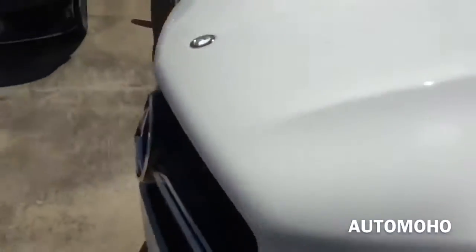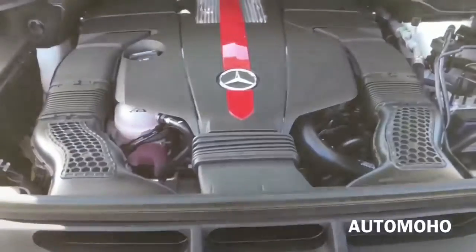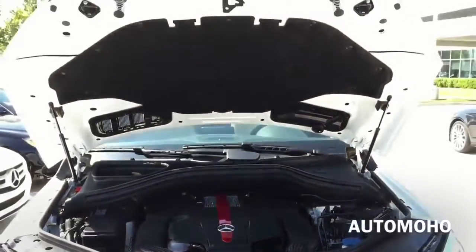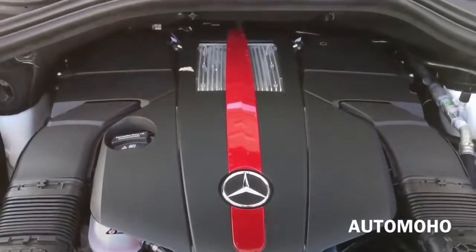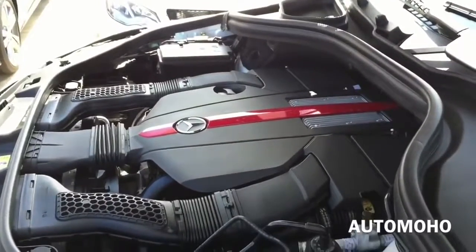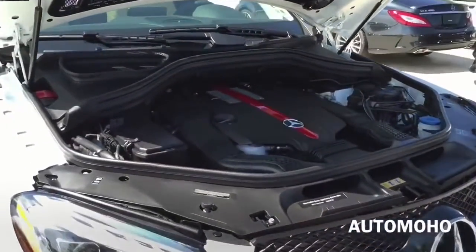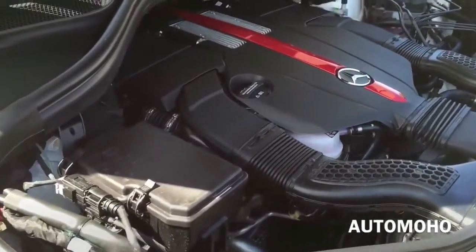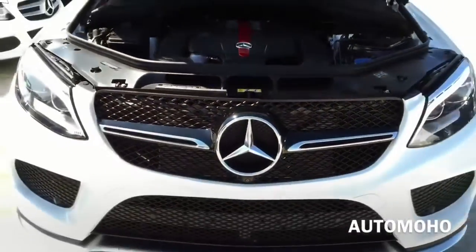Now let's pop the hood and see what the 2016 GLE 450 has to offer. Under the hood is a 3.0L bi-turbo V6 engine with direct fuel injection, 9-speed automatic transmission with steering wheel-mounted paddle shifters, AMG performance 4MATIC AWD system with ECO start-stop system, as well as dynamic select controller. It pushes out 362 horsepower and 384 pound-feet of torque. It can hit 0 to 60 in about 5.6 seconds. Top speed is electronically limited at 155 mph in the US. EPA estimated fuel economy is rated at 17 city, 23 highway, and 20 combined. Very impressive engine.